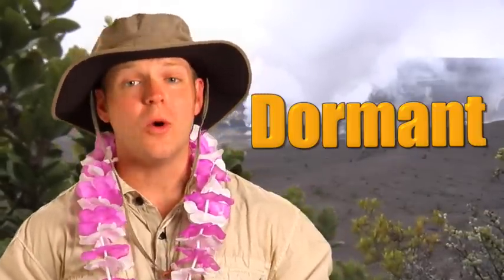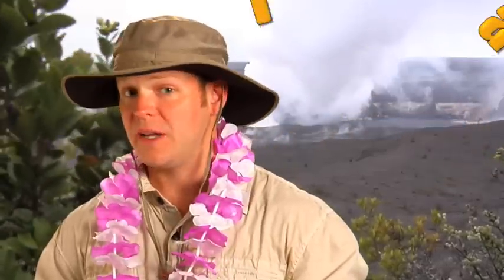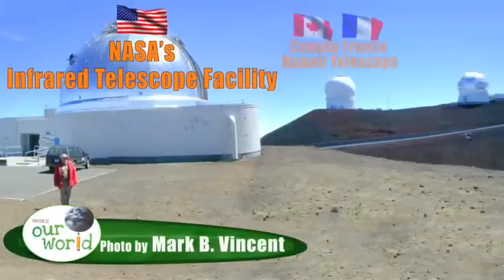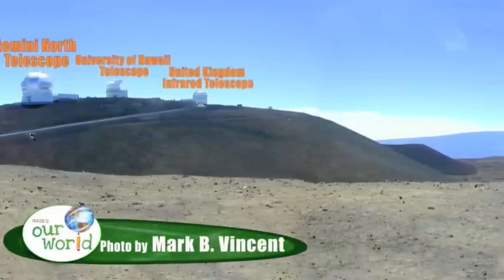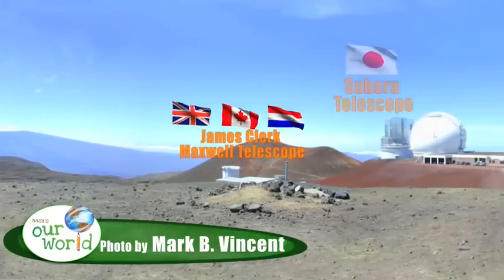But it's not just any kind of mountain — it's a dormant volcano crater. Dormant means it's not going to erupt anymore. High on this mountain, astronomers from several different countries operate 13 of the world's most powerful Earth-based telescopes of different kinds.